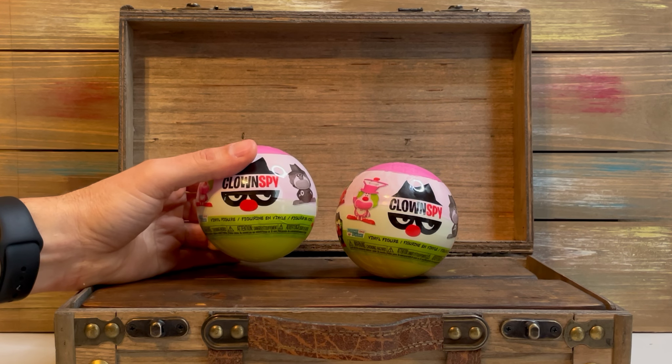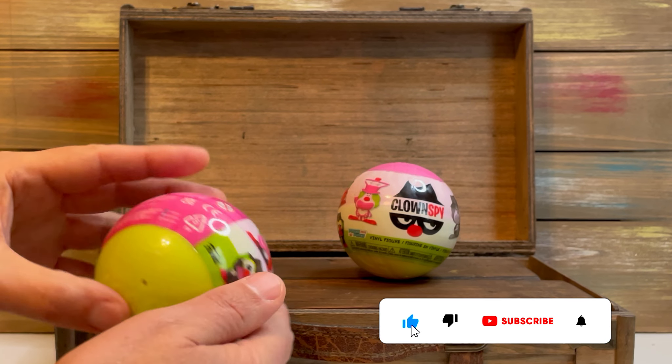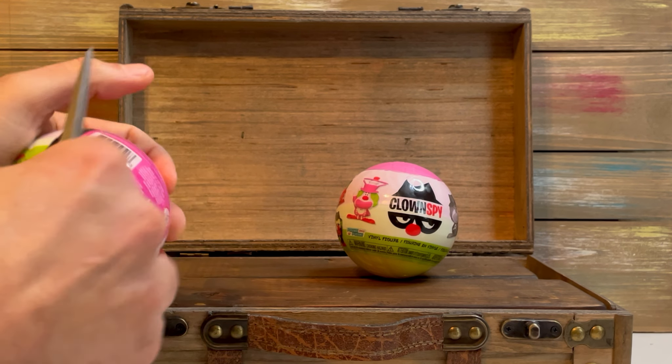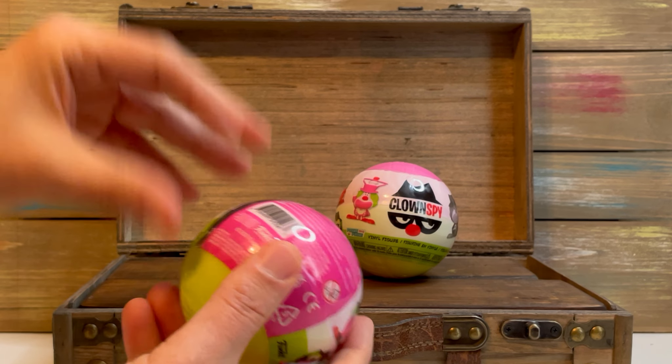Welcome back to the Married Collectors. We are back with Pocka Pocka Clown Spy. This is one of our favorite series of the Pocka Pockas. We probably have seven or eight of them and no duplicates.